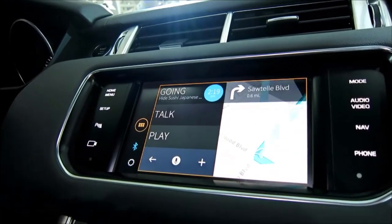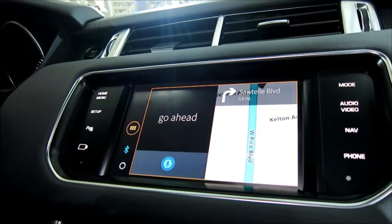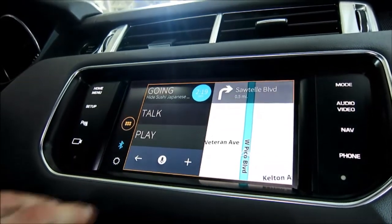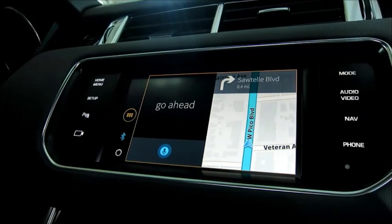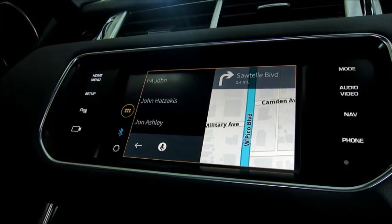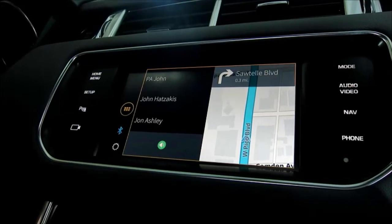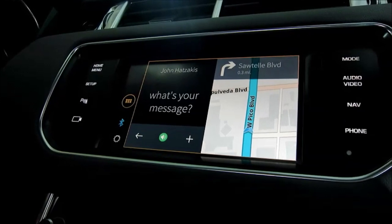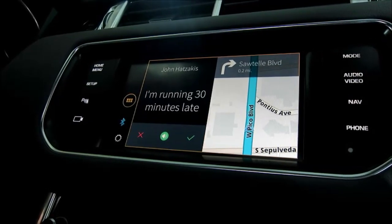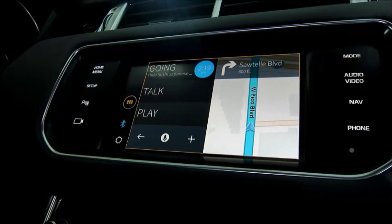To demonstrate sending a text while driving, you simply say 'Text John.' The system finds your contact, asks for your message, and you dictate — for example, 'I'm running 30 minutes late.' It reads the message back to confirm, and you say 'Yes.' No typing, no tapping, no nothing.